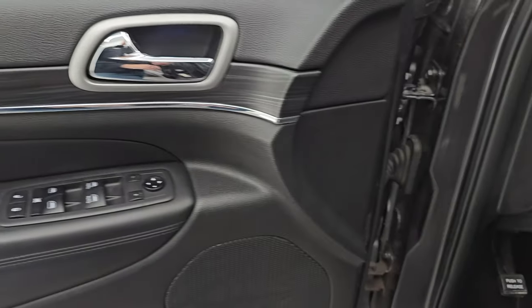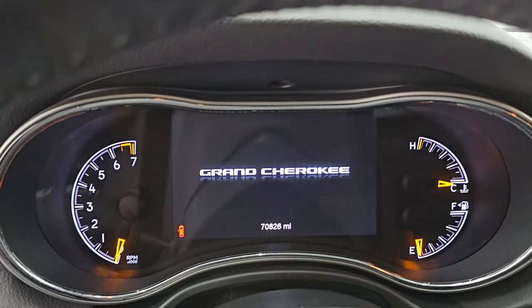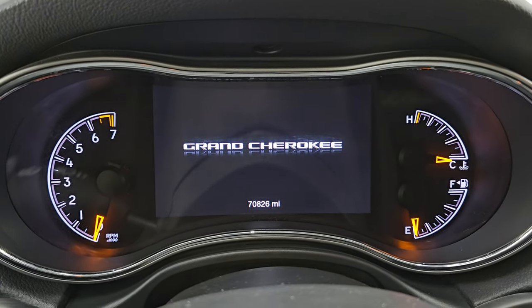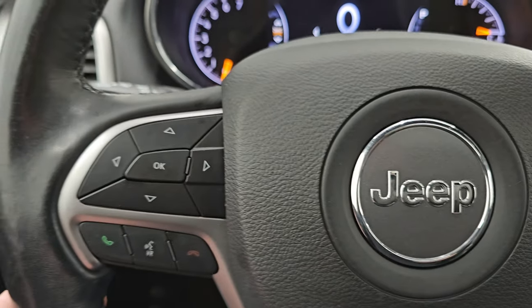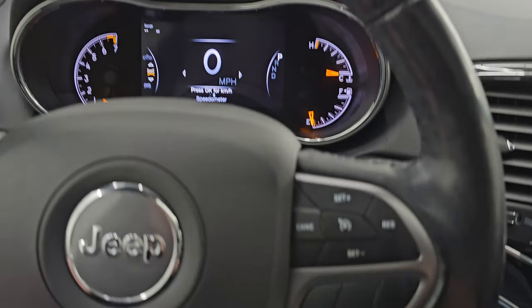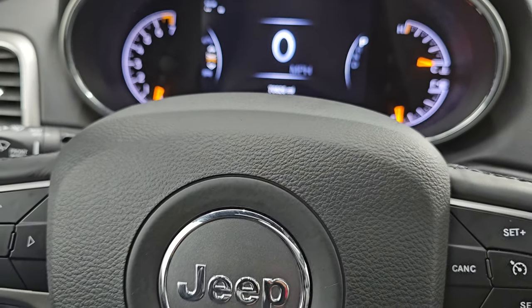You get the nice dark wood grain trim around the door which wraps around into the dash. This vehicle only has 70,826 miles on it. You get the 7-inch LCD display, digital speedometer, and the heated leather-wrapped steering wheel. Cruise controls on the right, Bluetooth and information center controls on the left, and audio controls on the back of the steering wheel.